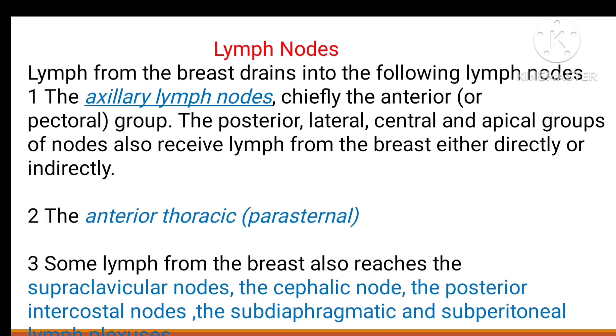The lymph nodes draining the breast are in five groups: anterior, posterior, lateral, central, and apical. They also drain to supraclavicular, cephalic, posterior intercostal, subdiaphragmatic, and subperitoneal nodes, but the main axillary lymph nodes are the primary drainage.